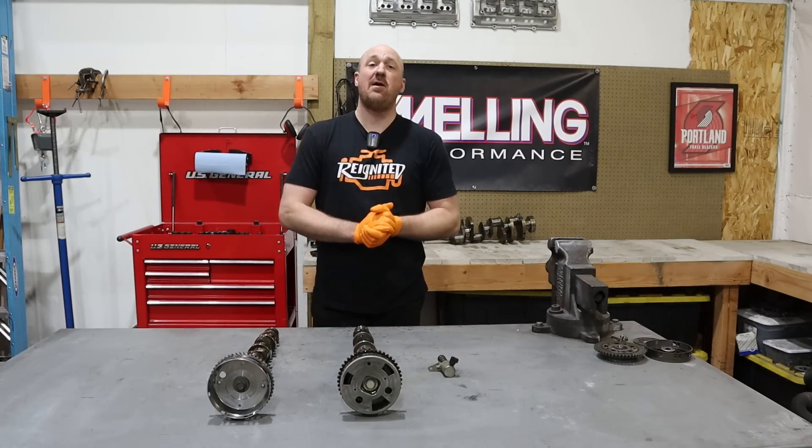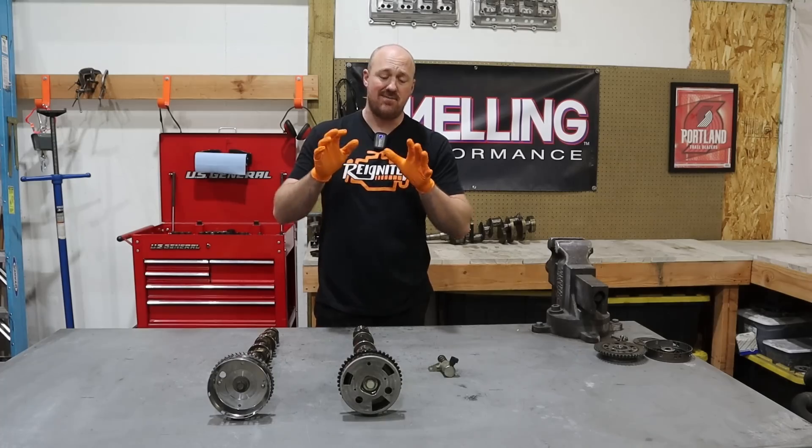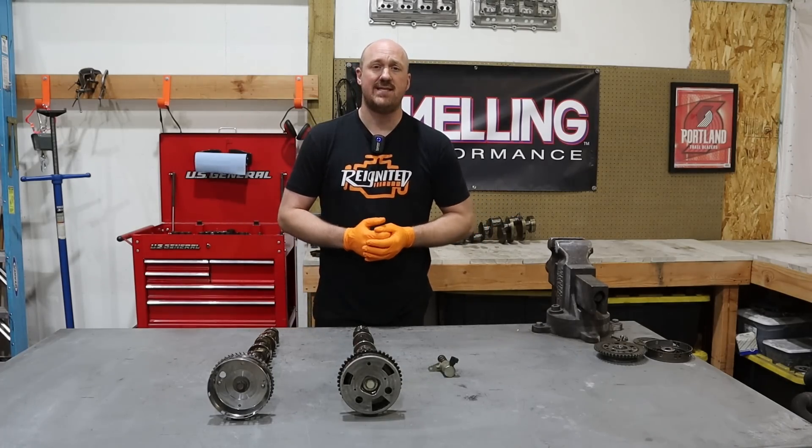Hey guys, welcome back to Reignited. Today we are talking about Hemi VVT operation. The reason I decided to make this video is because I feel like there are a lot of people out there who have questions about this VVT system.